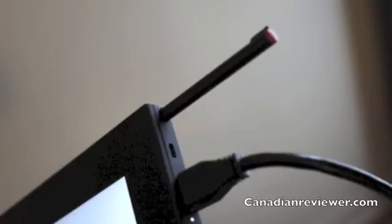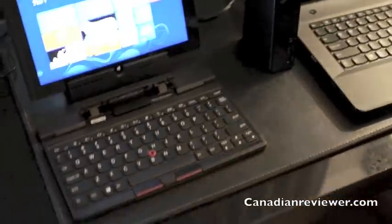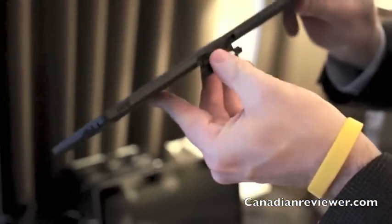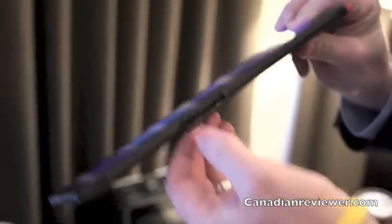Right now we don't expect that to be available in the U.S. The hardware is there — right here is the bay where that can be done. This is the micro SD and SIM slot, so the hardware is prepared for it.